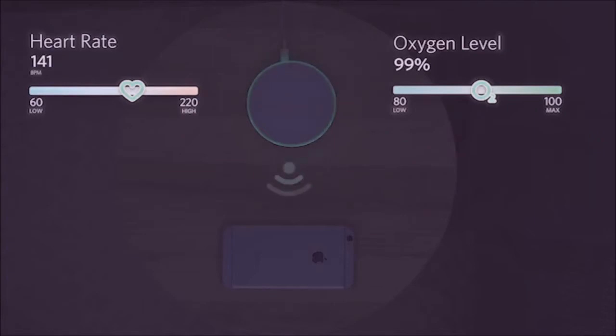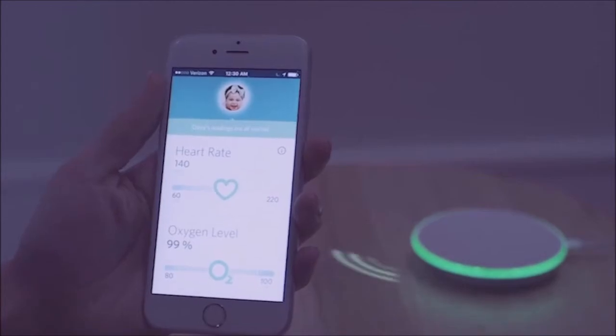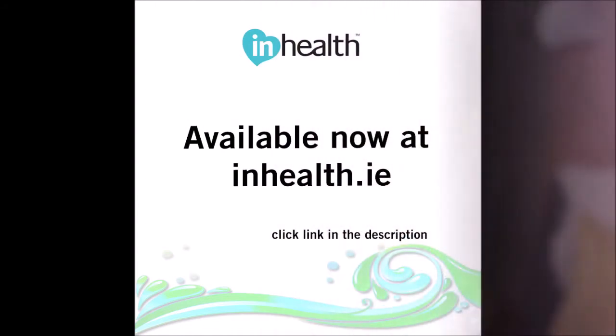Parents can see real-time heart rate and oxygen levels and receive direct notifications to their smartphone using Owlette's app. It's a smarter way to check on your baby, and a better way to know they're okay.